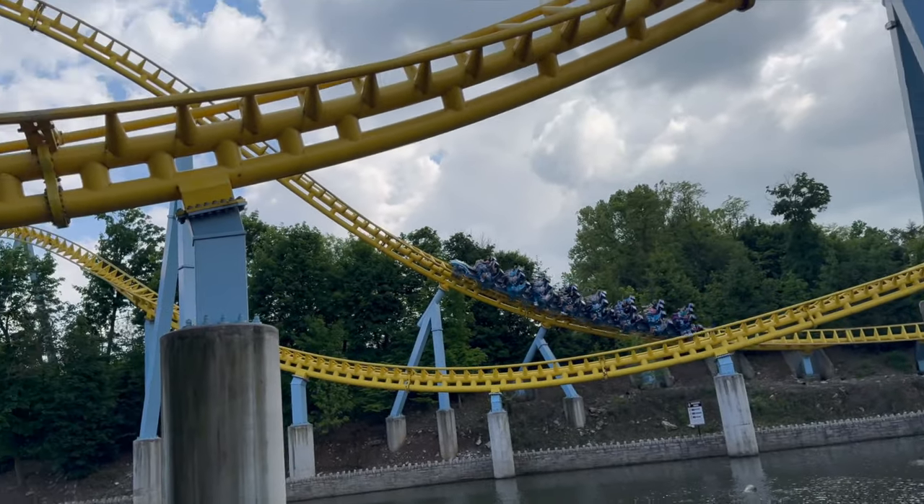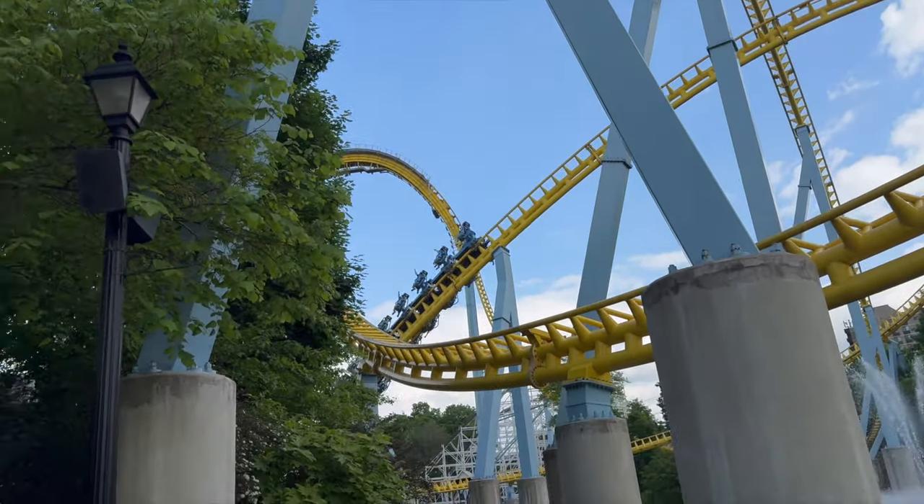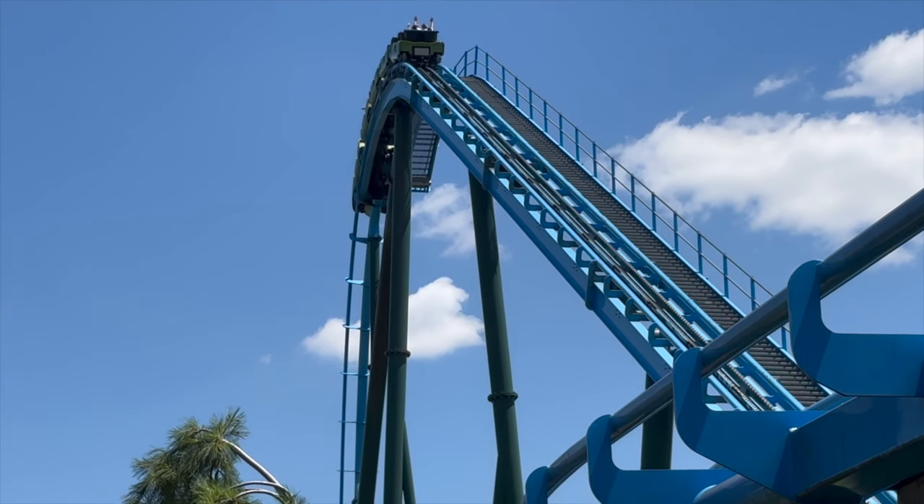My top 10 list will include only roller coasters in America. It will also include steel hybrid coasters.